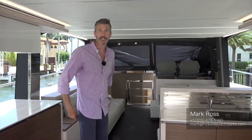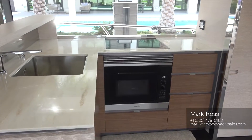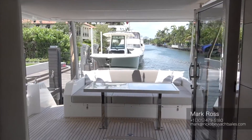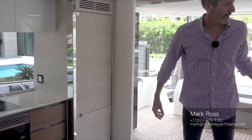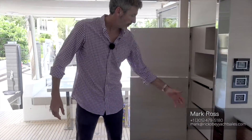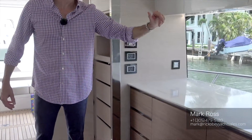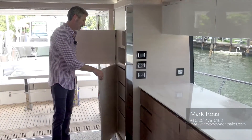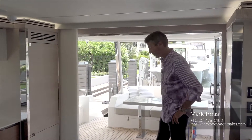Here we enter the aft galley, which is really designed for entertaining and outdoor living, so you can enjoy al fresco dining out on the cockpit. There's a full-size refrigerator and freezer down below, lots of custom storage that this owner had done — all drawer space, which he specifically had designed, and lots of cabinet space up top as well. The boat is really designed for lengthier trips in mind with the additional refrigeration and storage that he's added.